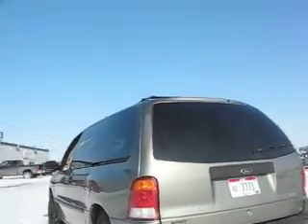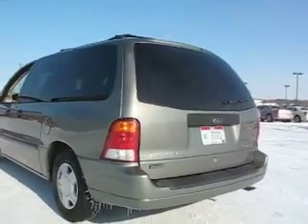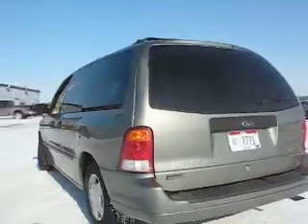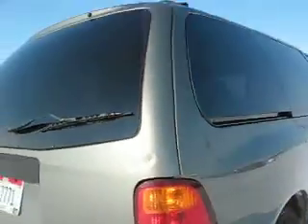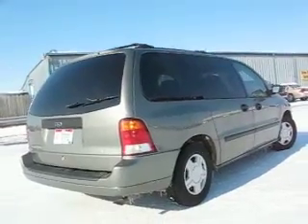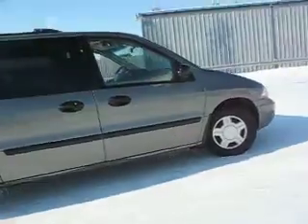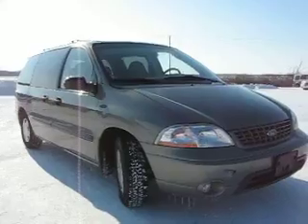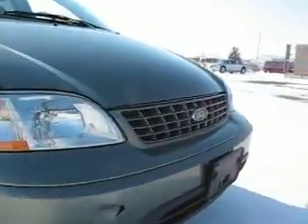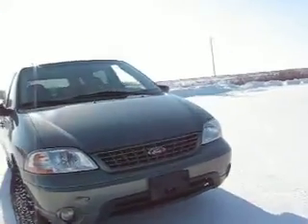Got a couple battle scars here and there. A little light chipping on the rear bumper cover. It's like a spruce green color. Very little dings right there above the tail light. Got a little tip in the front bumper cover. And these are plastic — they're not going to rust. Plastic bumper covers.